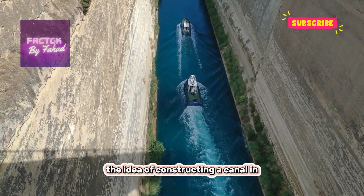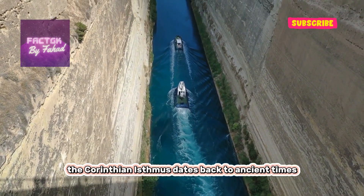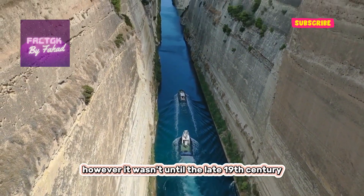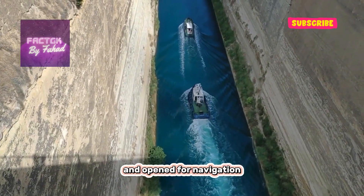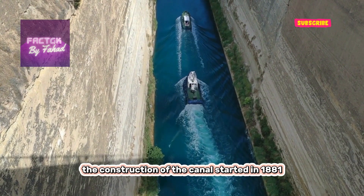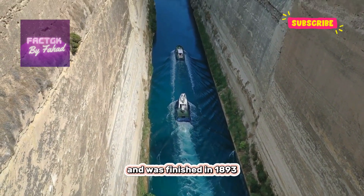The idea of constructing a canal in the Corinthian Isthmus dates back to ancient times. However, it wasn't until the late 19th century that the canal was finally completed and opened for navigation. The construction of the canal started in 1881 and was finished in 1893.